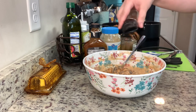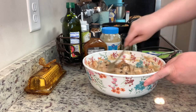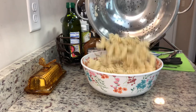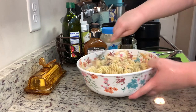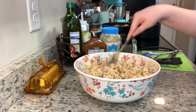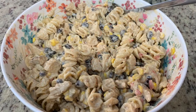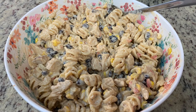I stir that together and tasted it — it was good but needed a little something, so I added a bit of barbecue rub, which I'll link in the description box below. It's really easy and you probably have everything in your pantry. Then I stir in my rotini pasta, cooked according to package instructions, drained well, and cooled. I cover this and place it in the refrigerator for as little as 15 to 30 minutes or overnight.